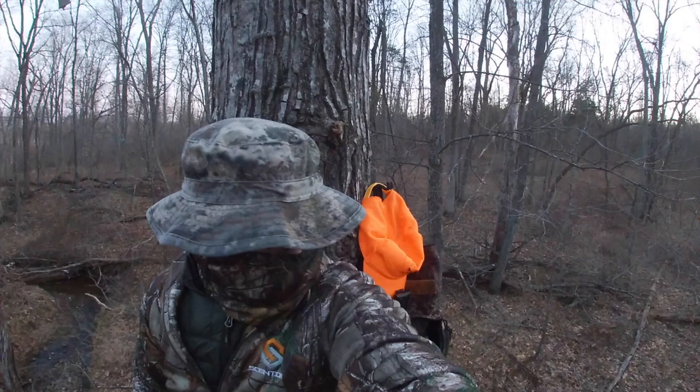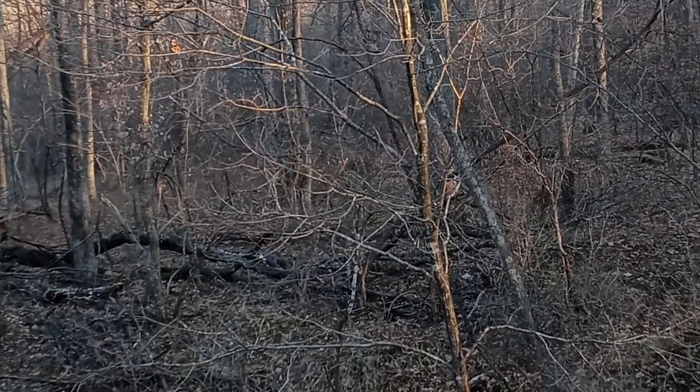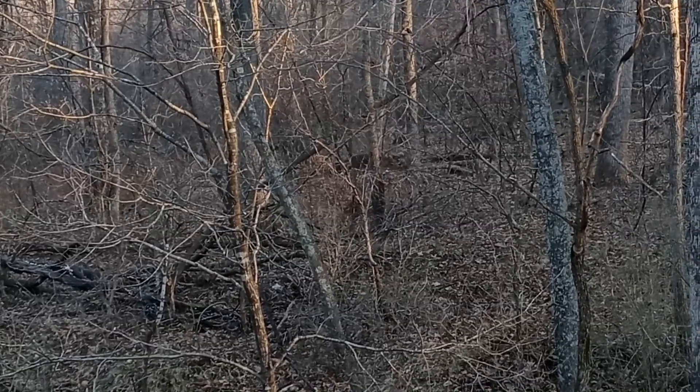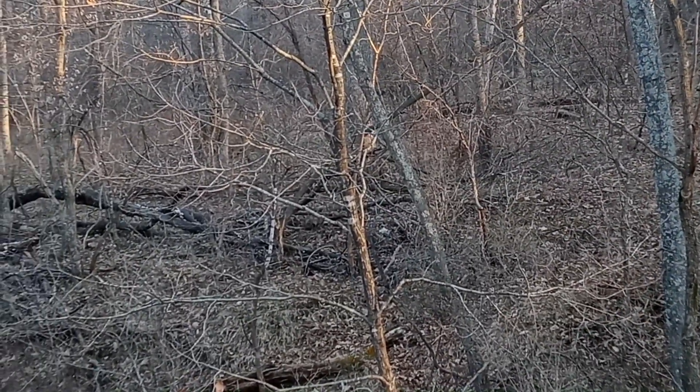Sometimes it takes hours before the deer shows up. And if you want to stay vigilant to your surroundings, it could pass you without you even knowing it. I actually saw the deer passing through the wood back here. So if I wasn't looking around, I would have completely missed it.